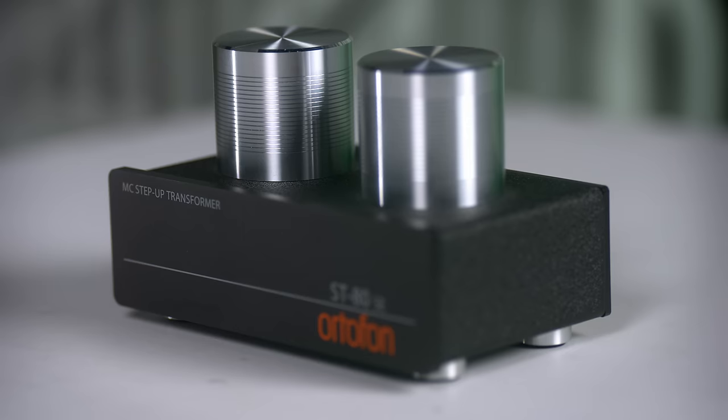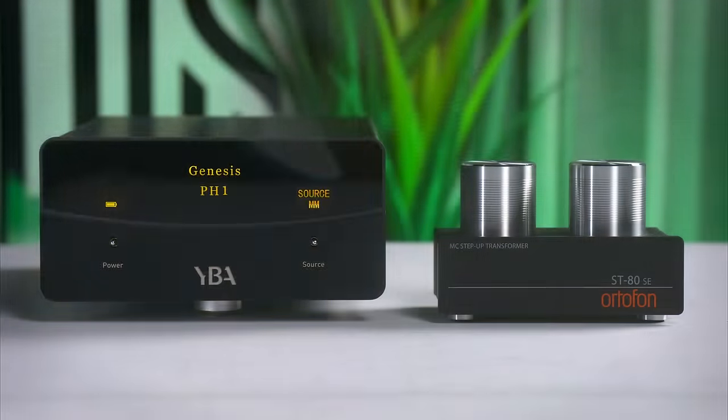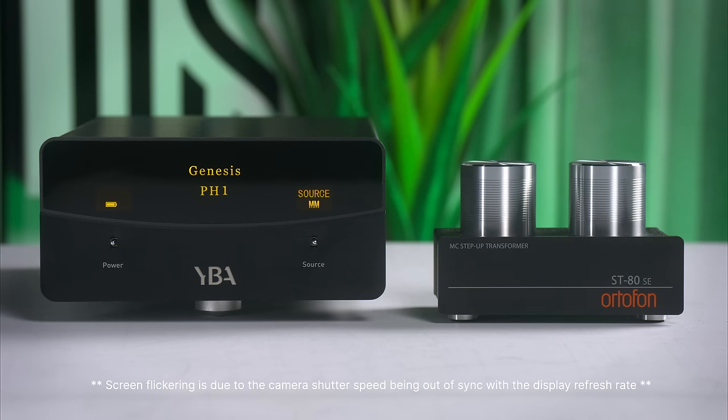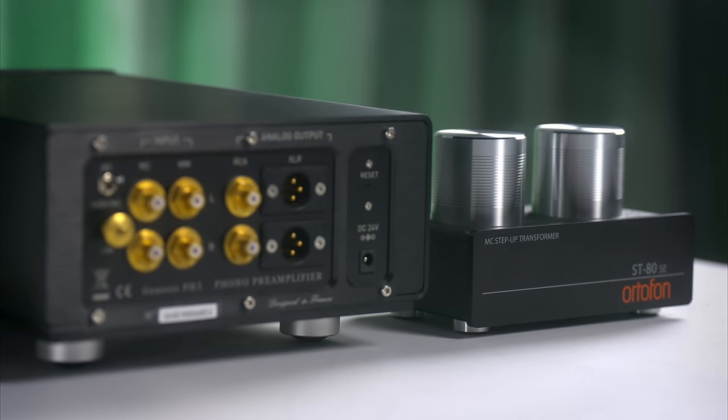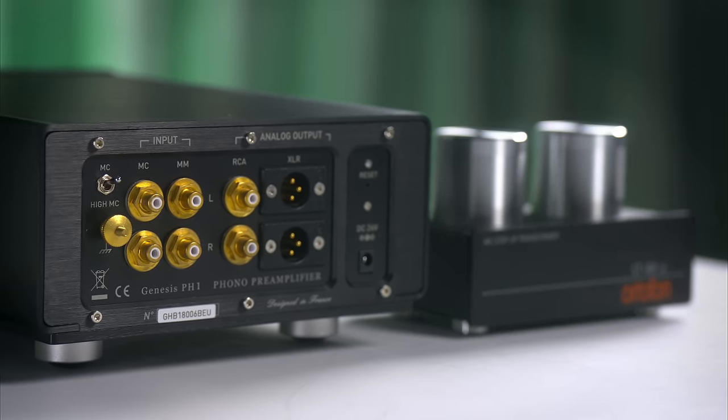However, the situation is more complex because step-up transformers are designed to be used with moving magnet phono stage inputs rather than moving coil. My experience has been that vinyl always sounds better when I've used a moving coil input of the phono stage, and that's especially true with the YBA I have here. However, the YBA has the ability to accept high-output signals on its moving coil input, and that really encouraged me to want to try the ST80SE — Autophon's legendary best step-up transformer offering. I had nothing to lose but everything to gain — excuse the pun.